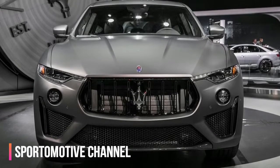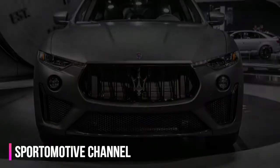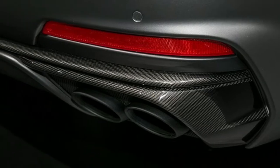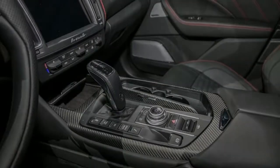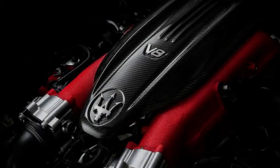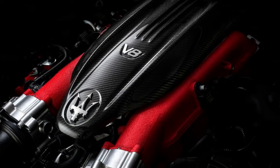Externally, the Trofeo is distinguished from other Levante variants by its piano black grille, updated hood with two cooling vents, and a front fascia with large cooling intakes. There's also a new rear bumper, new 22-inch forged aluminum wheels, and carbon fiber cosmetic detailing all around.